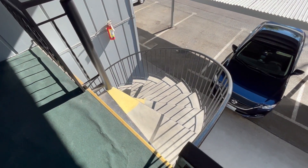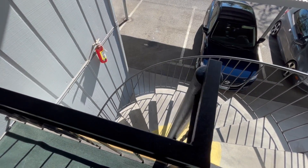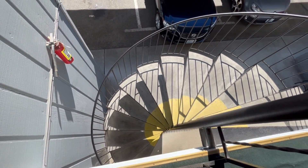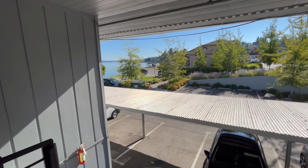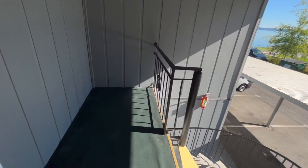What is up, YouTubers? It's your boy, Polly C. Look at these stairs — I'm a damsel in distress. Those are some winding stairs. We are in an apartment building that is right on the water.